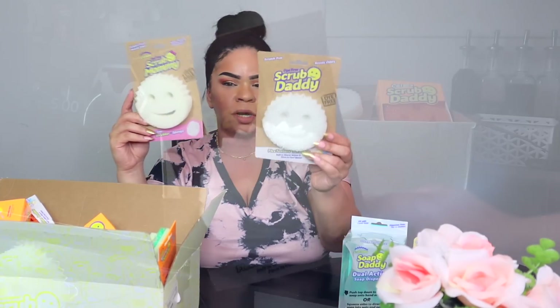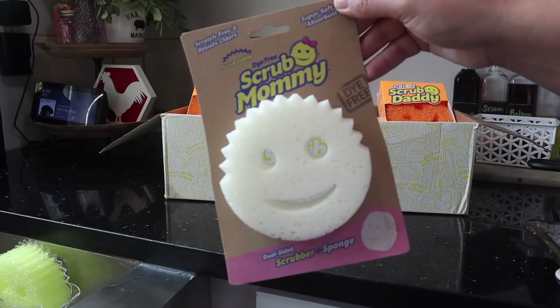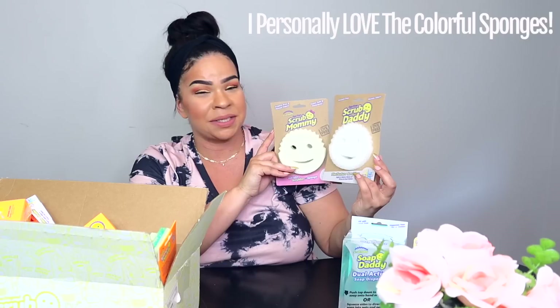In here we also have the Scrub Daddy and the Scrub Mommy that are dye free, so they don't have any dye if maybe you're allergic to it or you just don't want it. Some people are all about that aesthetic — they have them in these two colors as well.